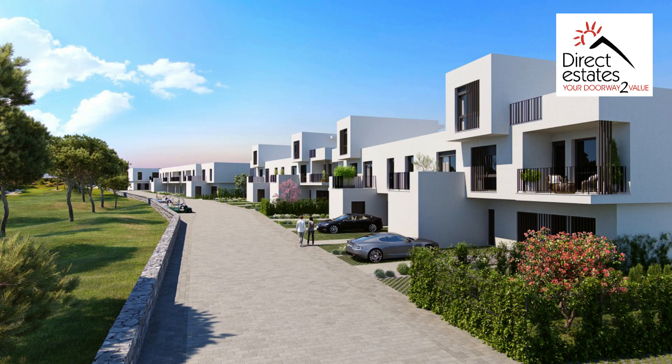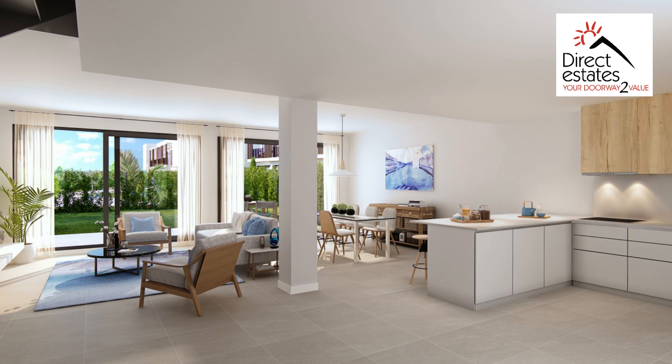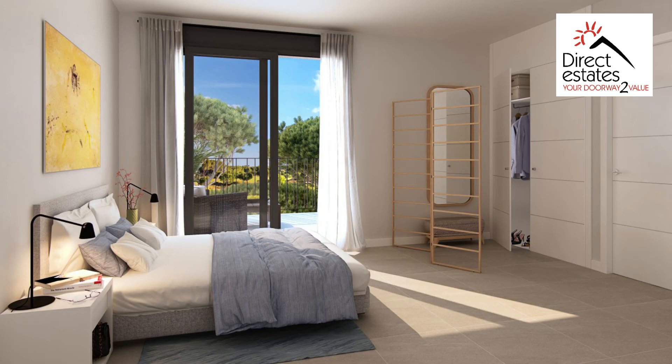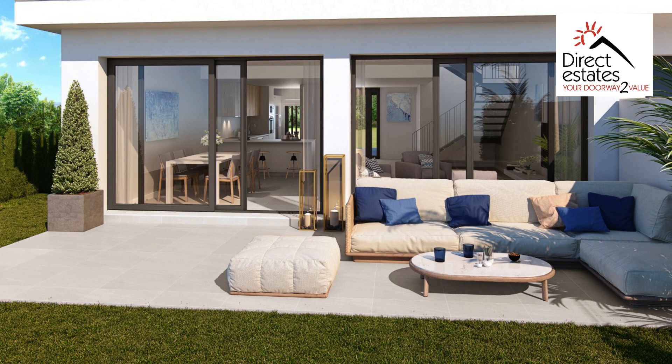Situated just outside the majestic Sotogrande, this new four-bedroom townhouse offers everything you could want from your home in the sun. Each home has private parking and amazing space outside for entertaining or simply enjoying the tranquility around you.